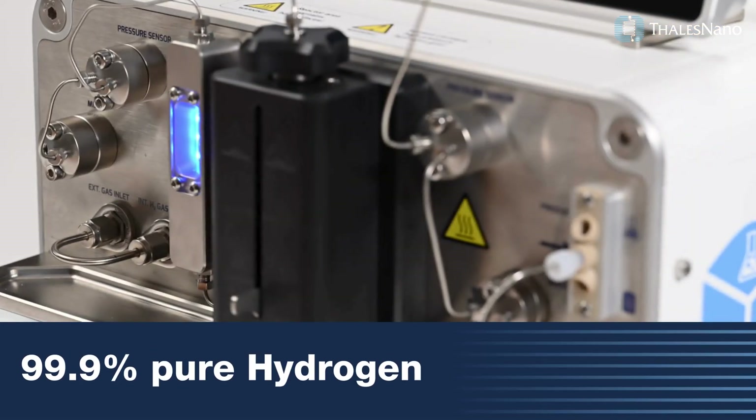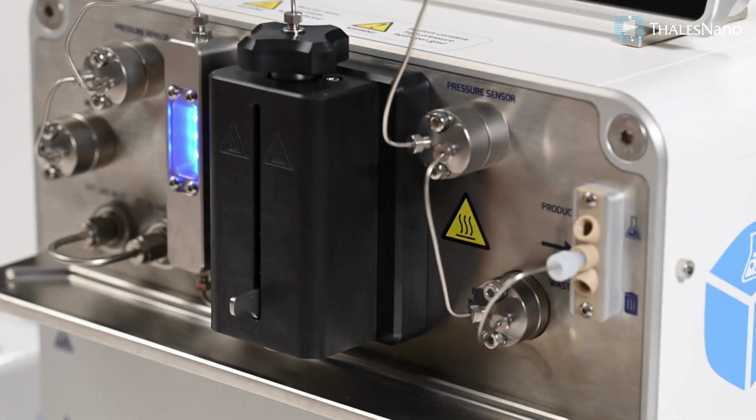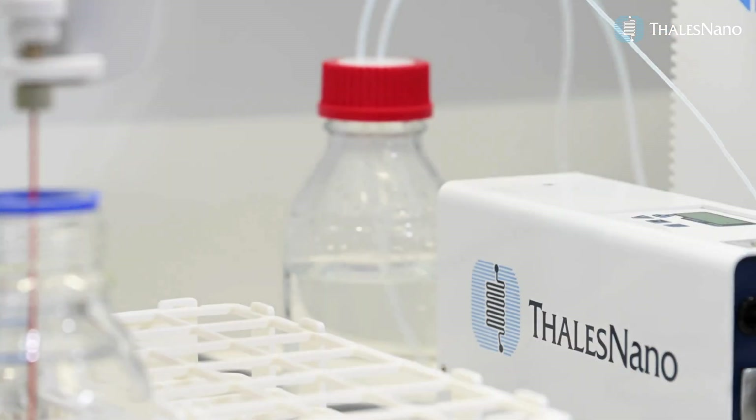The flow reactor produces hydrogen at 99.9% purity, which guarantees optimal reaction conditions. The external gas inlet enables the use of various gases, while the detachable water reservoir ensures effortless maintenance.